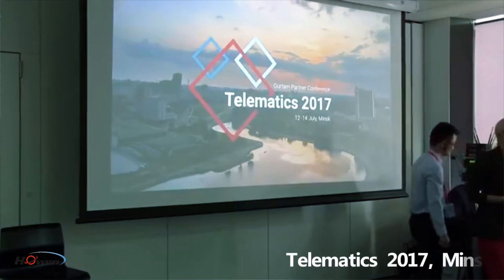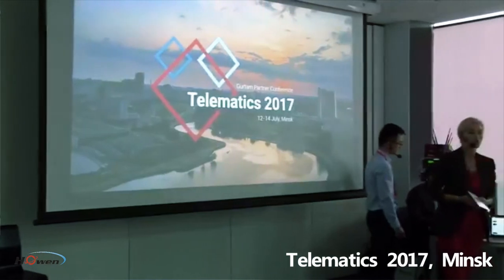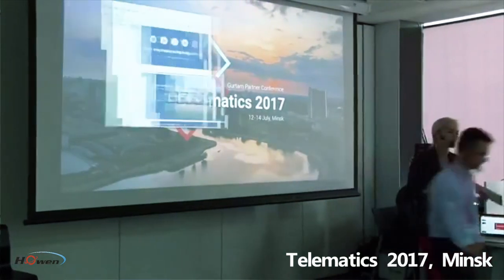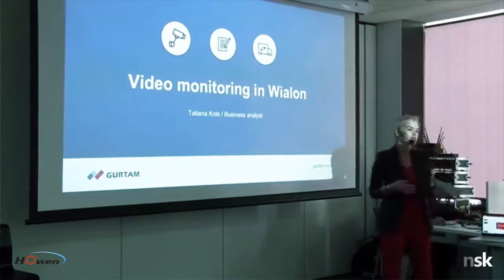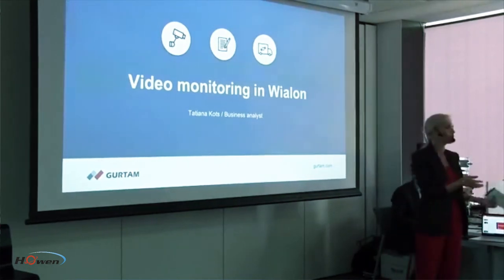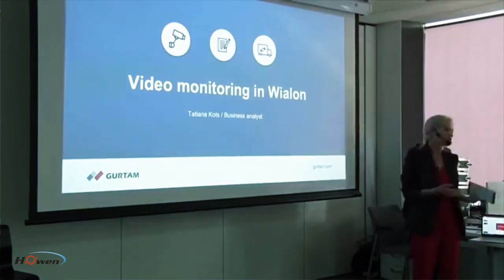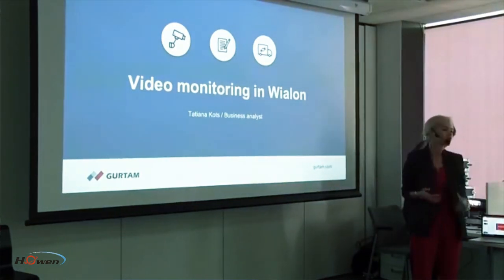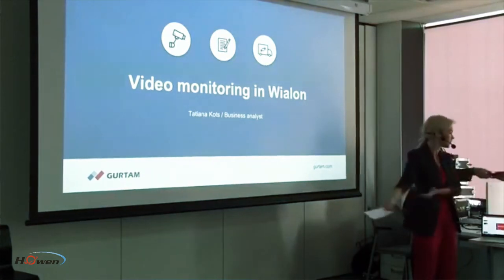The business analyst and DVR and video surveillance topic has been quite an acute issue for the last two years. We've been trying to research which types of hardware are better suited for this purpose. With the increase in demands from manufacturers, Tatiana has come to analyze which are most suitable for this technology and how to implement the MDVR technology into VLON. Tatiana, you have the floor.